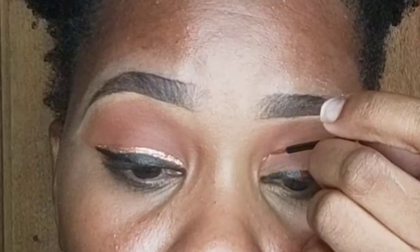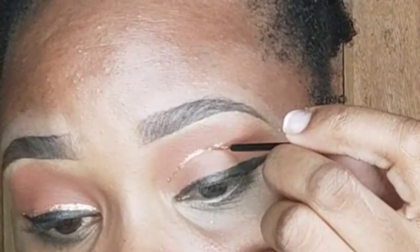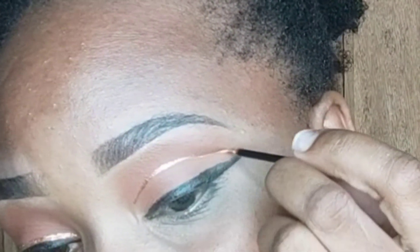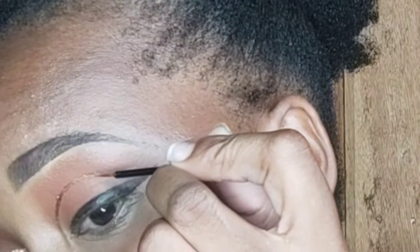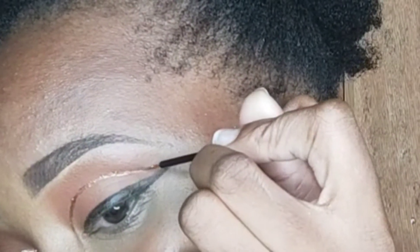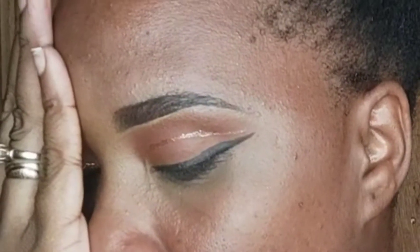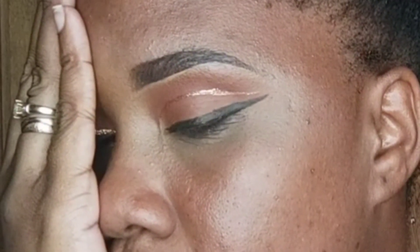Now we're going to take that same fine tip and draw a gold line above the eyes, right where we usually do the cut crease. Bring it out as though you are creating the perfect wing above your eyes. Remember, if you know exactly where and how you can find the eyeball, you will know exactly how to create the perfect cut crease. And there you have it — a black eyeliner with a gold upper liner in the form of the crease.